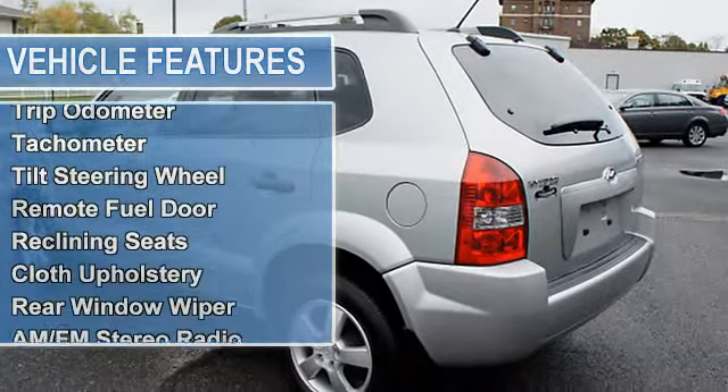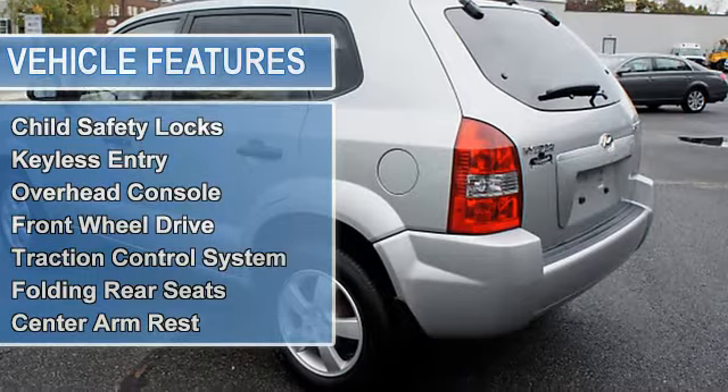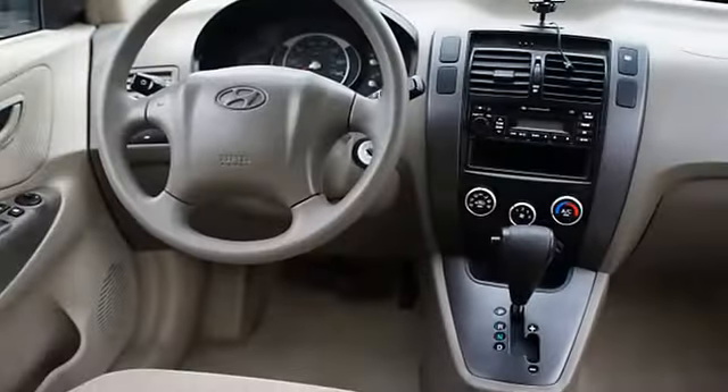Power steering, power door locks, power windows, alloy wheels, clock, trip odometer, tachometer, tilt steering wheel, remote fuel door.